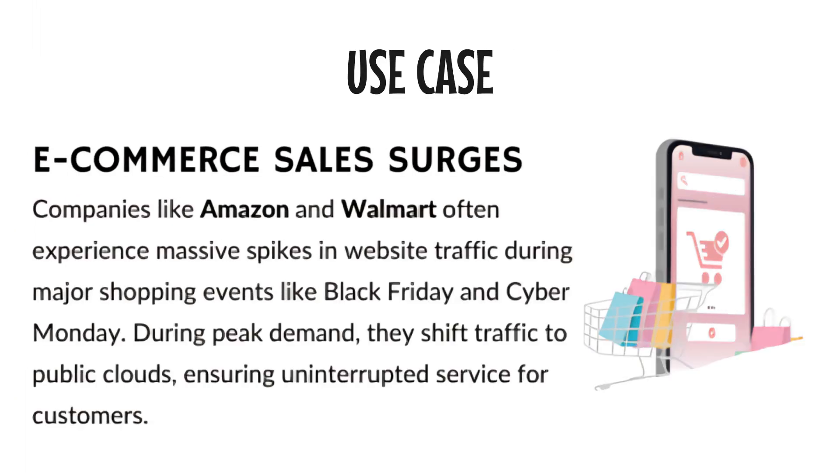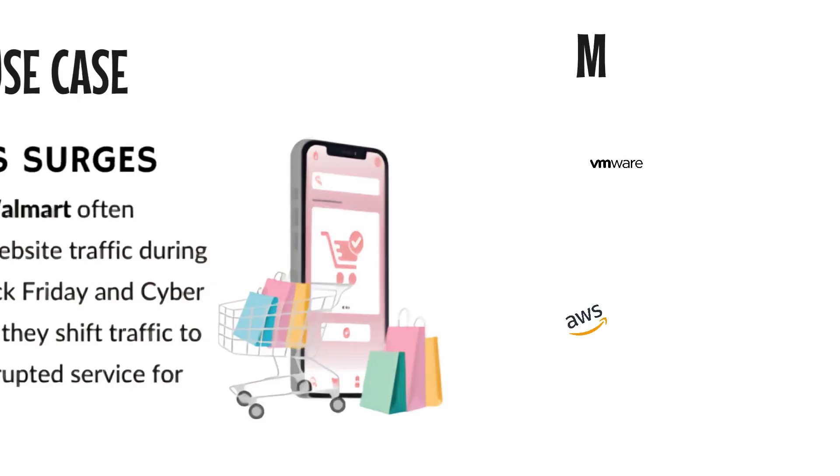Let's put this into perspective with a real-world example. Imagine you run an e-commerce platform. On an average day, your private cloud handles traffic effortlessly, but on Black Friday, your website sees an influx of millions of customers all trying to shop at once. Without cloud bursting, your private cloud would be overwhelmed, leading to slowdowns, crashes, and abandoned shopping carts. But with cloud bursting, the public cloud can step in to accommodate the surge, ensuring smooth operations, faster checkouts, and happier customers.